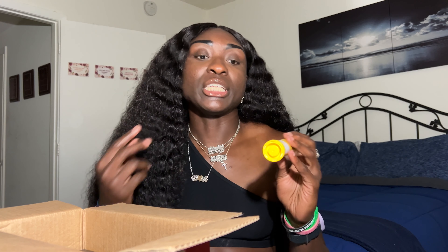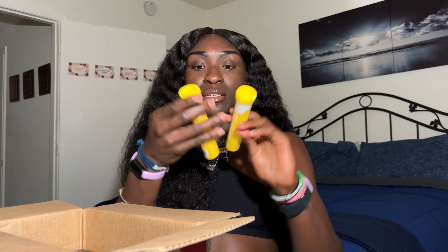I also have these energy electrolyte tablets. These tablets are great for putting in your water before you go for a run or go to the gym, and I got two of these.